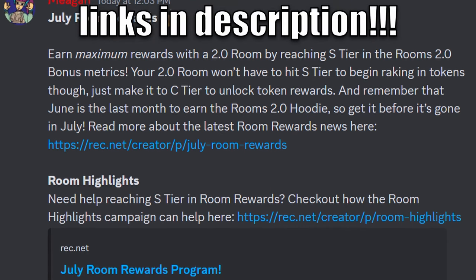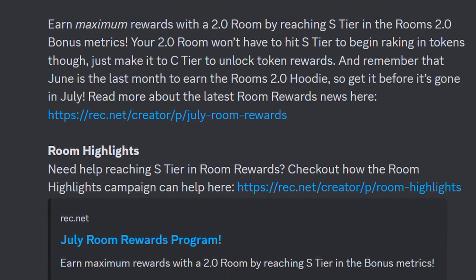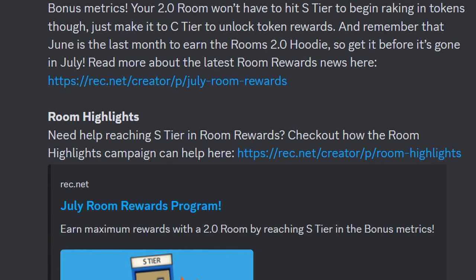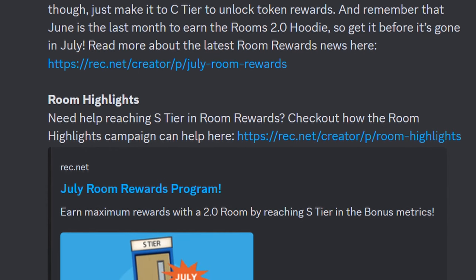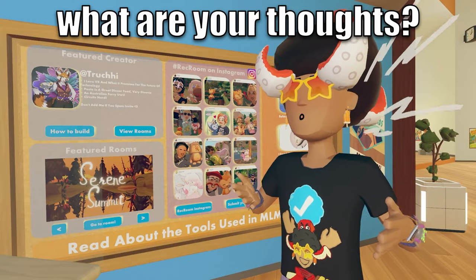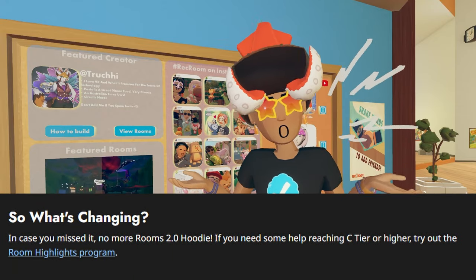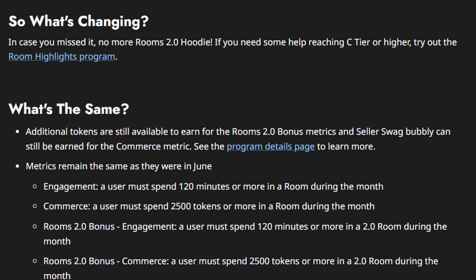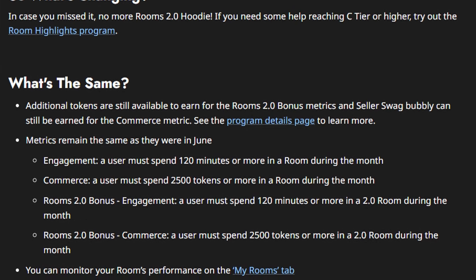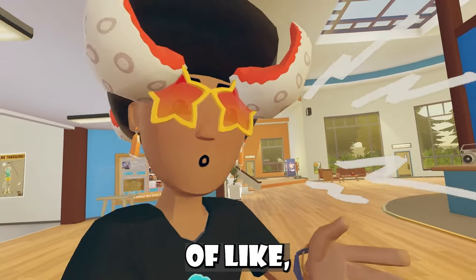Rec Room actually has July room awards. Earn maximum rewards with a 2.0 room by reaching S tier on the room's 2.0 bonus metrics. Your 2.0 room won't have to hit S tier to begin ranking in tokens — just make it to C tier to unlock token rewards. Remember that June is the last month to earn the rooms 2.0 hoodie, so get it before it's gone in July. For what's changing in July, it seems like they're not giving out the room's 2.0 hoodie anymore. Additional tokens are still available to earn, the 2.0 bonus metrics and swag bubbly can still be earned from the commerce metric, and you can now monitor your room's performance on the My Rooms tab.